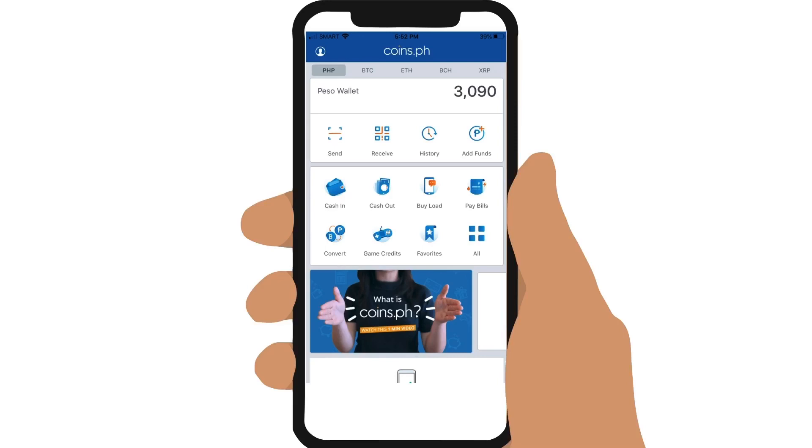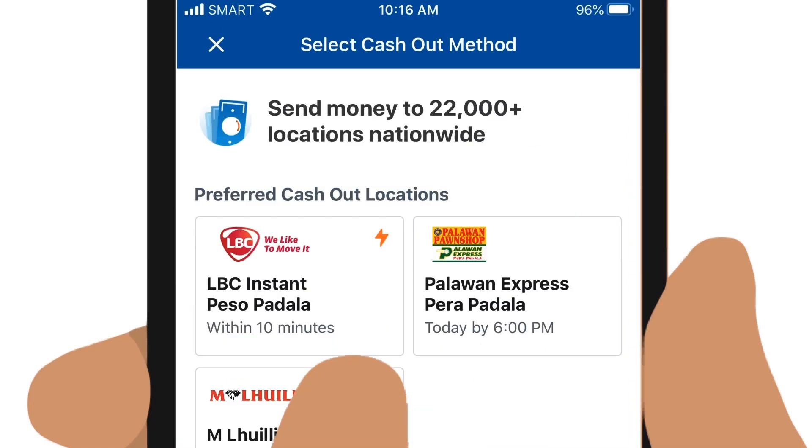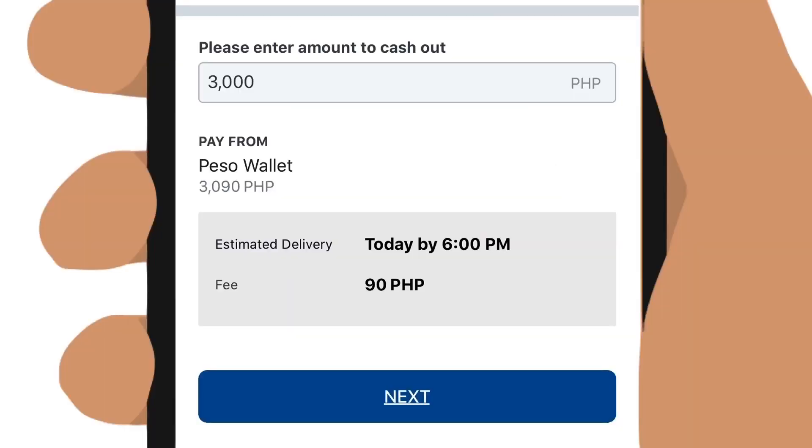Once your account has been upgraded and you have added sufficient funds — either through Paymaya or GCash online transfers — you can now send money. Tap on Cash Out and under the Preferred Cash Out Locations, choose Palawan Express Pera Padala. Key in the amount you want to send. A 3% service fee will also be charged to your account on top of the amount.